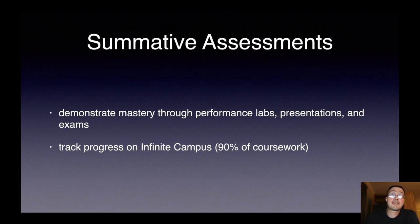Our summative assessments are where students have finished these learning activities and are ready to demonstrate their mastery. They do that through performance labs, presentations, and more traditional exams. All of these assessments are scored and entered in Infinite Campus and comprise 90% of the coursework.